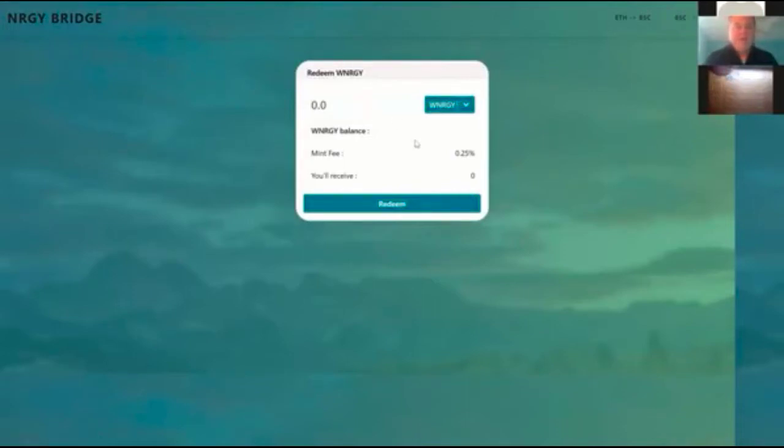You can take your Wrapped Energy, redeem it, and it sends it back over to your Ethereum wallet on the other side. That's the concept of a bridge — it simply moves an Ethereum coin to a Binance coin. Now if you have it in the form of Wrapped Energy, you can purchase dApps, transact, and use it without paying the high gas fees.